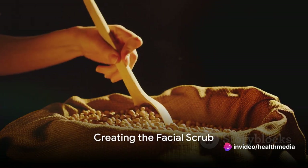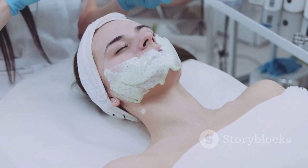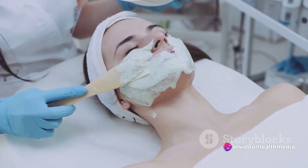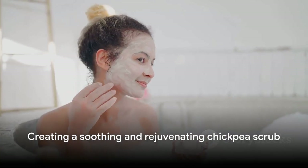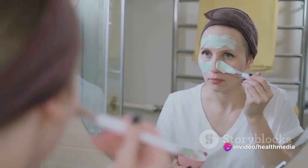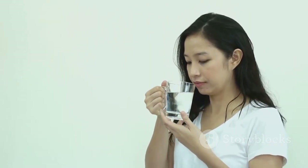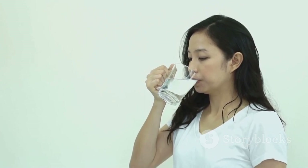Next up, our gentle exfoliator with chickpeas — it's like a soft hug sloughing away the day's stress from your skin. Gather around half a cup of chickpeas and grind them into a fine powder, making sure there are no gritty bits. This step is crucial because we don't want any harsh particles scratching our skin. The goal is to achieve a texture as soft as the morning sunlight filtering through your window. Once you have your chickpea powder, it's time to pour in the magic potion we prepared earlier — the rice water. This water is a cocktail of vitamins, minerals, and amino acids. It's the secret behind the glow you've always wanted.